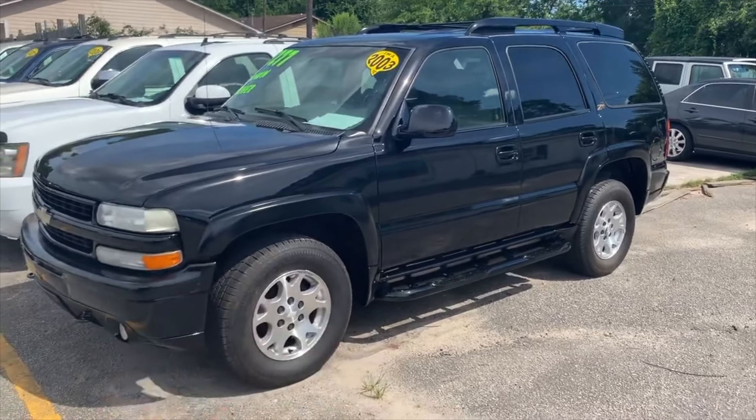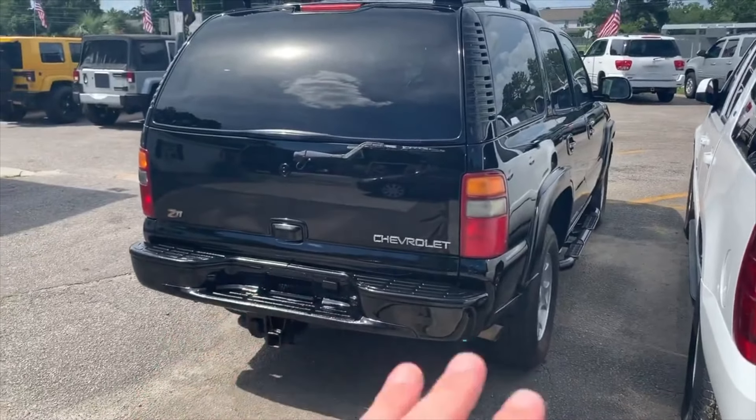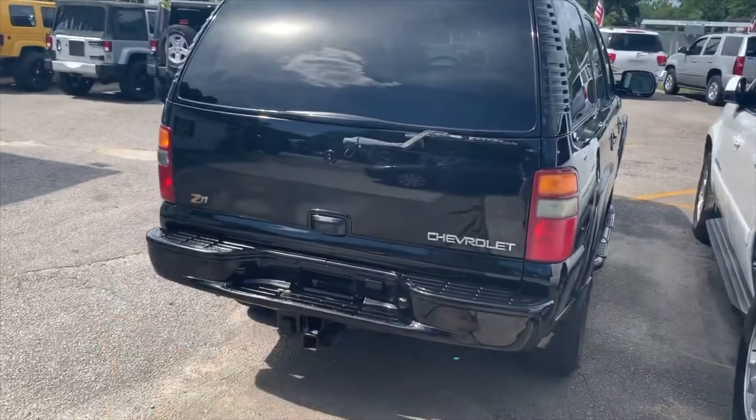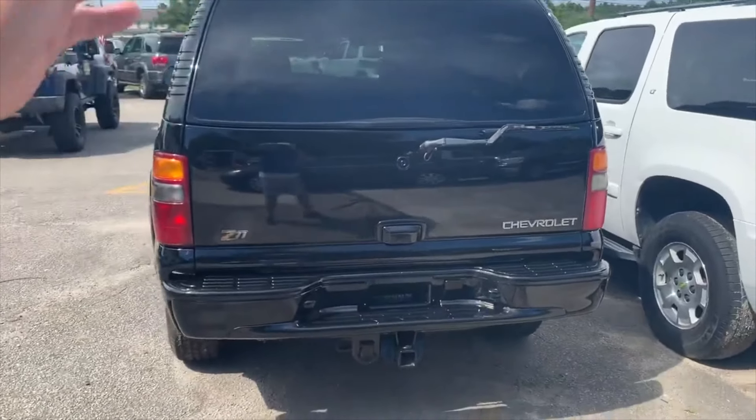It's Saturday afternoon, almost four o'clock. I'm pretty sure the vehicle will still be here by Monday or Tuesday of next week, but I don't think it's going to last very long because we're getting a lot of email replies and messages on Facebook Marketplace. Now some of y'all will ask: why does it have fresh black paint? Why did the dealership have the vehicle repainted?